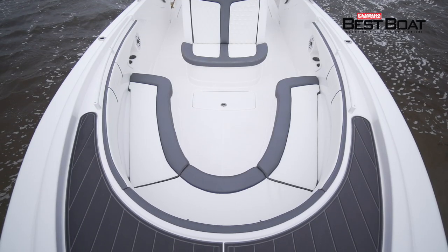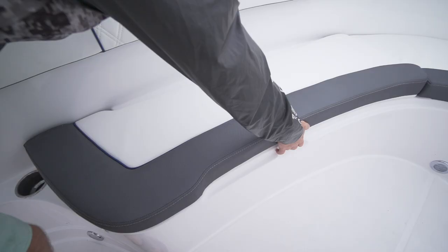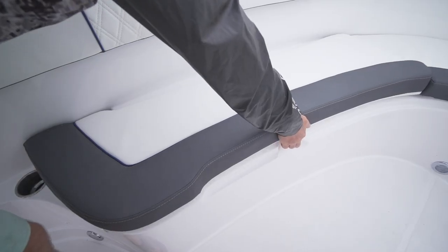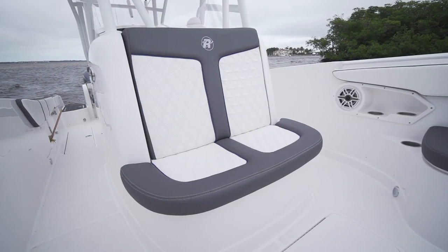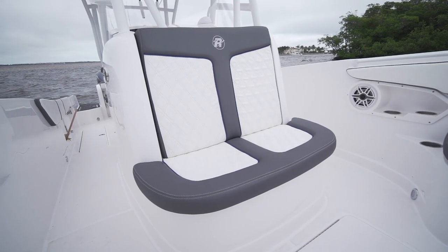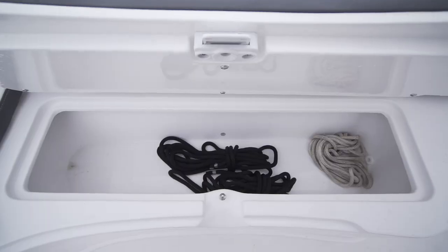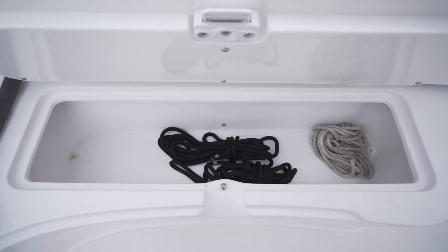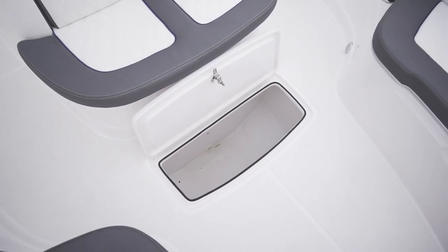The bow seating was wide and comfortable, along with storage that was extremely easy to access — perfect for your hands to slide under and pull up on the latch. At the forward console seat, a high-back double-wide lounge seat faces the group seated forward, making a comfortable setting for over six adults to enjoy drinks and conversation. Beneath the forward seat there's a pair of dry storage compartments for gear, and another larger compartment is located below the center deck forward.